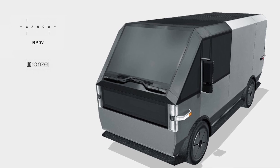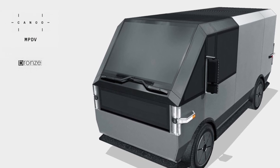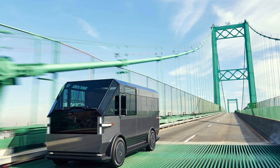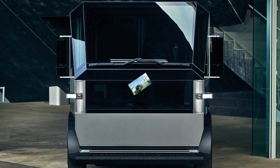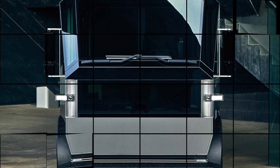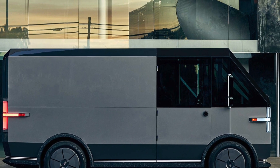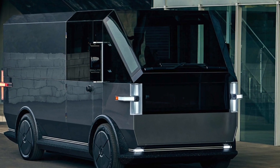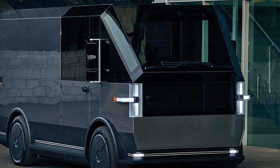There are endless storage options to be found in Canoo's MPDV. There's hidden storage and an optional mail rack near the driver's seat — both excellent options for delivery services. Then, as you move to the back of the van, hanging storage and adjustable shelving provide many different customizations to suit the needs of each individual business.